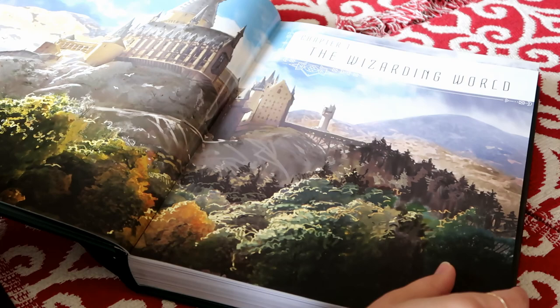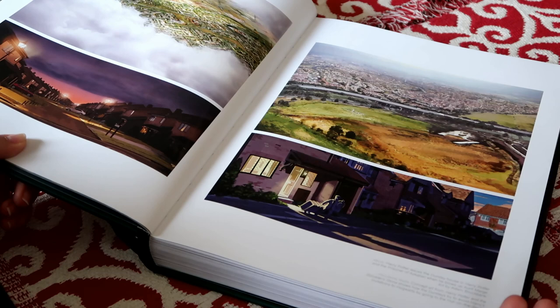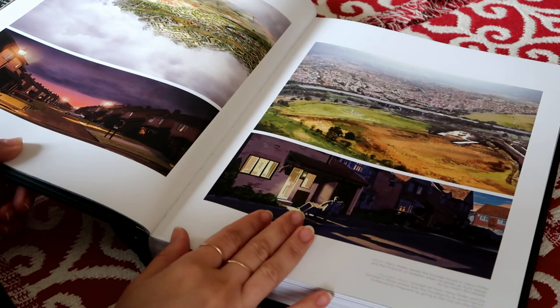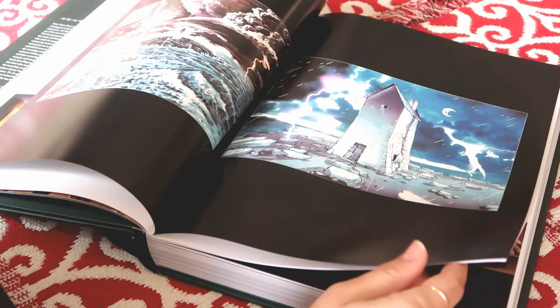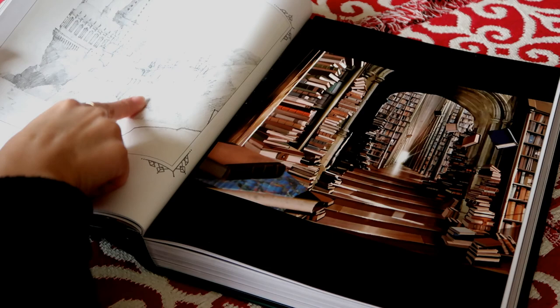After a brief introduction into who created the world of Harry Potter, we get into the book itself. There are brief descriptions in some sections but really for the most part you get concept artwork with slight captions in the corners that tell you a little bit about the images. For example, it might inform you this is Harry Potter leaving the Dursleys' house in Prisoner of Azkaban as he's blown up Aunt Marge — that's the brief kind of description you're actually going to be getting alongside the images.